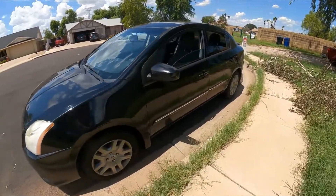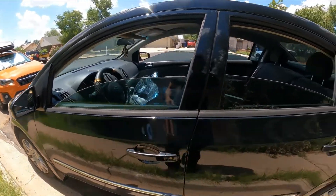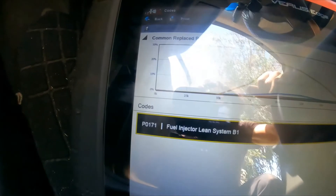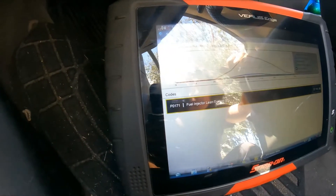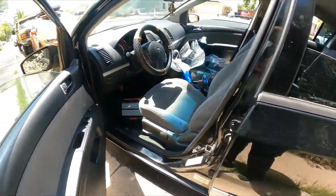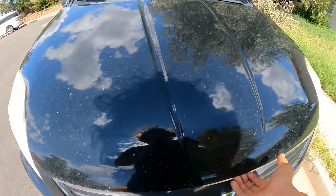The customer needed to pass emissions but the check engine light is on, so it won't pass. I already installed the scanner and found code P0171 — fuel system lean, bank one. It's a four-cylinder so there's only one bank. This code simply means we have more air than fuel — that's the plain and simple definition.